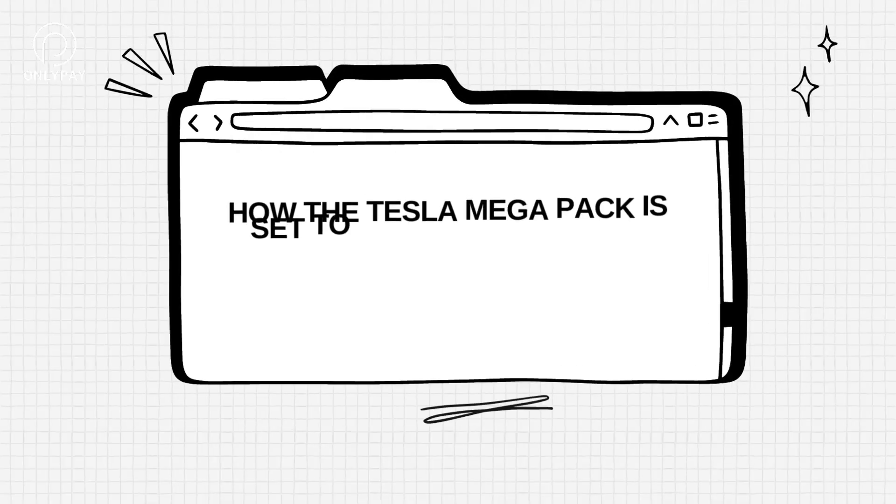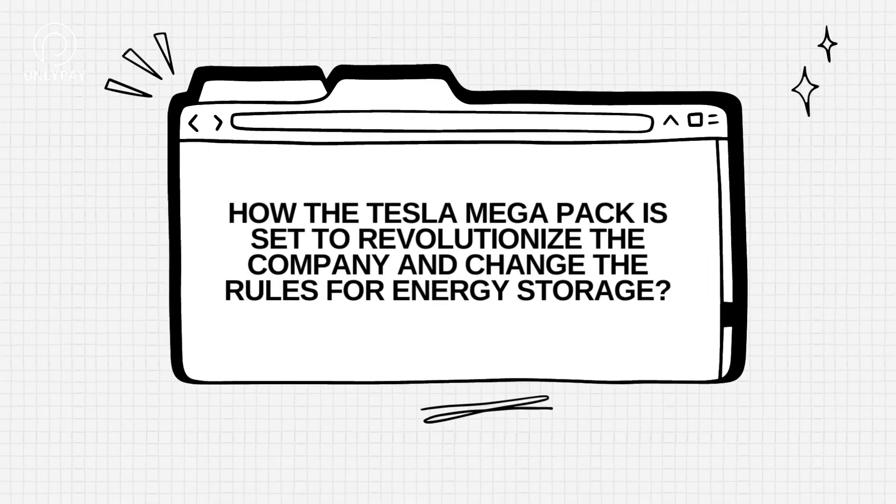In this video, we'll examine how the Tesla Megapack is set to revolutionize the company and change the rules for energy storage.